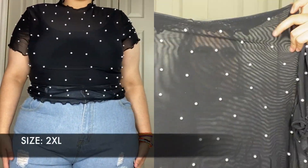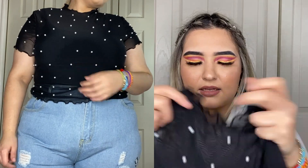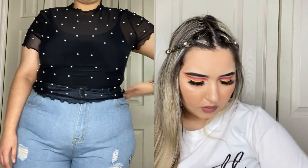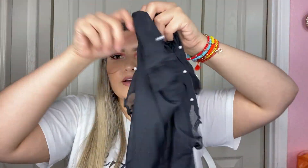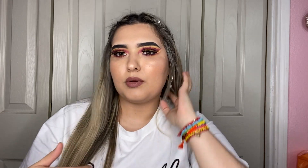Next I have a see-through top that I got in a 2XL. It has pearls on the front and a lettuce trim on the neck and sleeves. It's short sleeve and sits right between a full-length top and a crop top. The pearls are only in the front, not the back. I like to wear this one with a spaghetti strap top underneath. It's pretty stretchy.